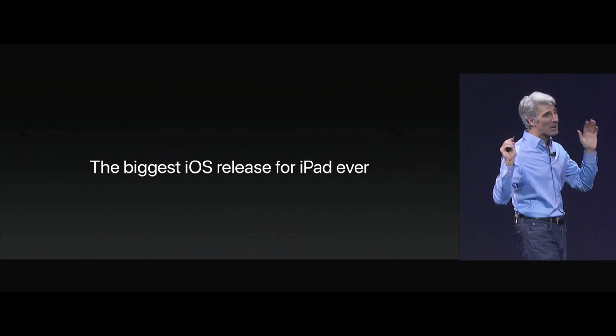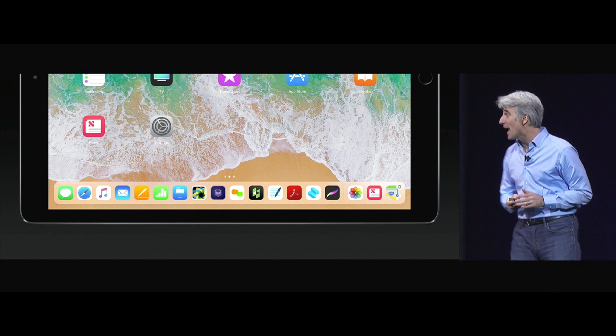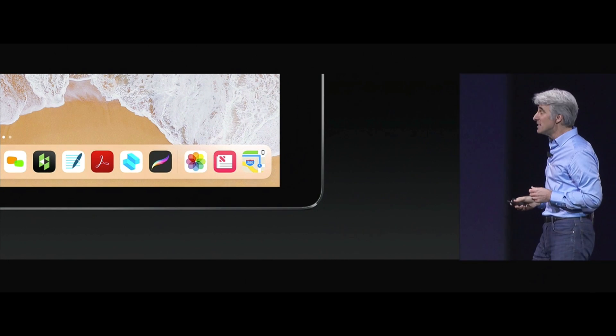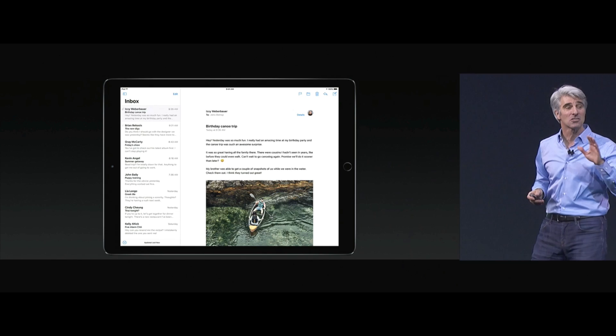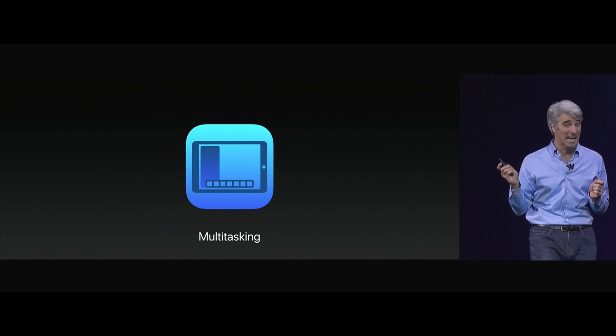This is the largest iOS release for iPad we've ever done. The dock is more powerful than ever — you can fill it with apps. On the right there's a predictive area that figures out what you're going to use next, including your continuity apps. Swipe up from the bottom of the screen from anywhere — that's how it's used for multitasking. You can pull an app out just like that.